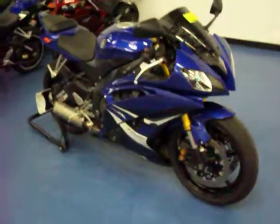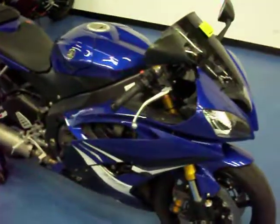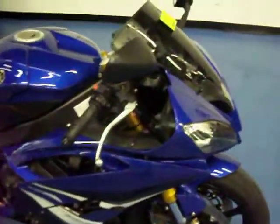Welcome to simplysportbikes.com. You have a 2008 Yamaha YZF-R6. We'll go through this video, show you the condition of the bike, parts that are on it, and start it up so you can hear it run.